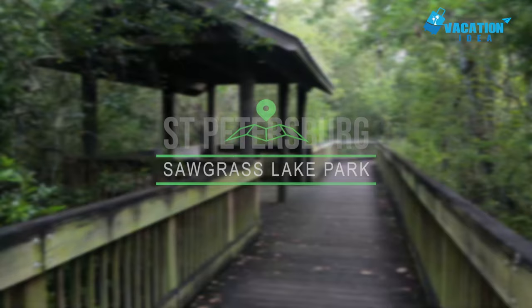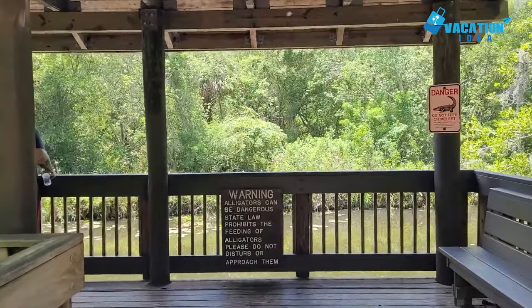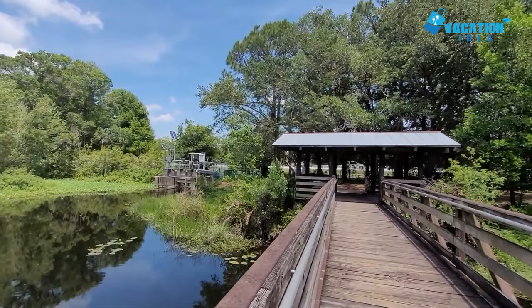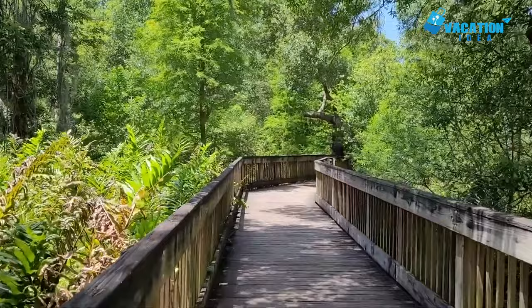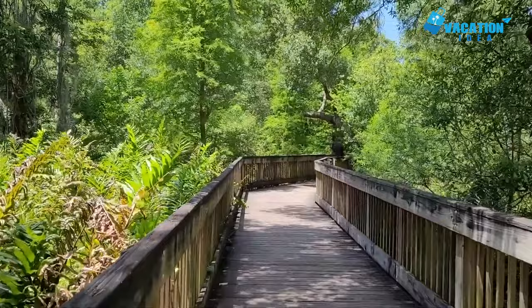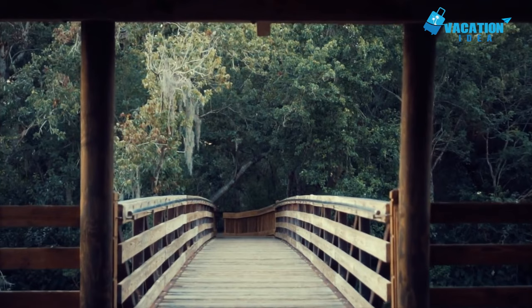At number 6 in our list: Sawgrass Lake Park. If you want to get to know more about the natural ecosystems around St. Petersburg, then don't pass up a visit to Sawgrass Lake Park. This underrated preserve grants the opportunity to explore one of the biggest maple swamps in Florida. The park stretches in all directions, but the main focus will be the elevated boardwalk and hiking trail. The boardwalk takes you above and through the swamp, showcasing the beguiling habitat where alligators loom beneath the surface.